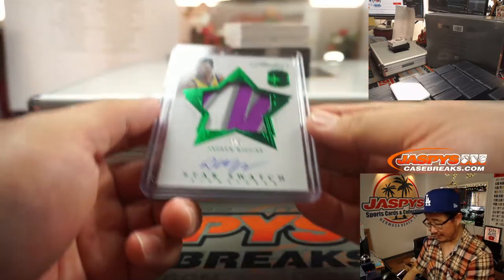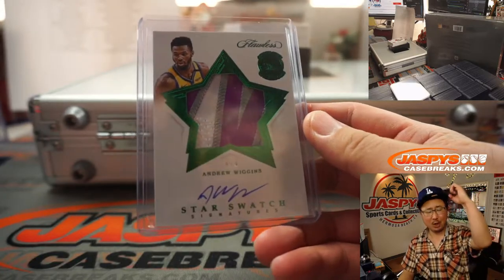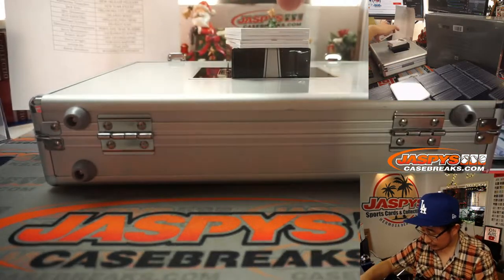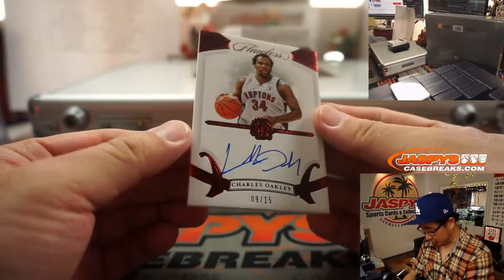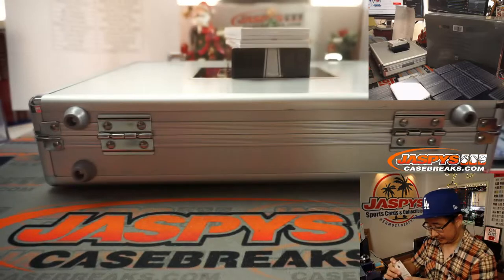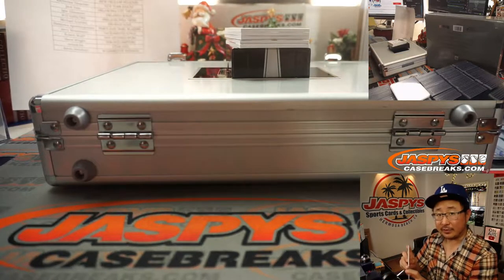Out of 5s and under, of course, get the train whistle — all aboard the Big Hit Express! Then we've got Raptors edition of Charles Oakley, 9 out of 15. That'll be for Steve Wright.